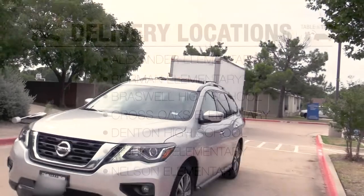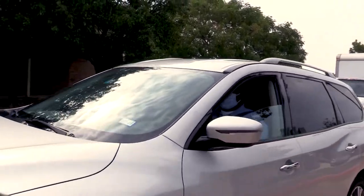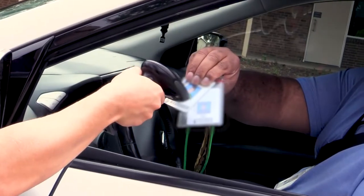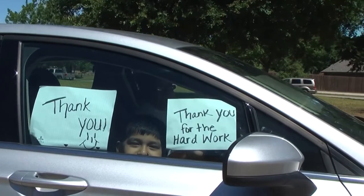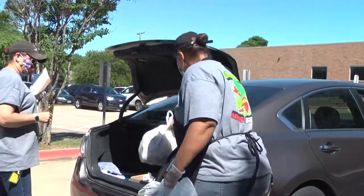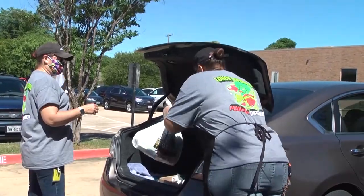Simply drive forward and greet one of our Child Nutrition staff members. You must bring a Denton ISD student ID for each currently enrolled student receiving a meal. Meals for all students in your household can be picked up at the same location, as long as they are currently enrolled as Denton ISD students.